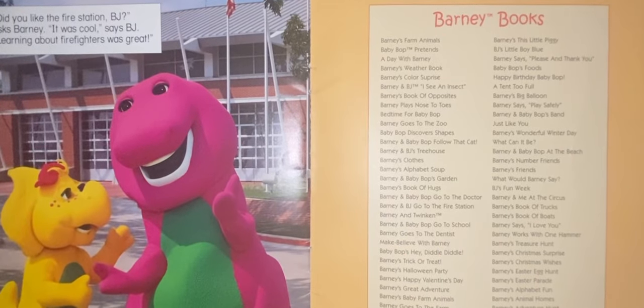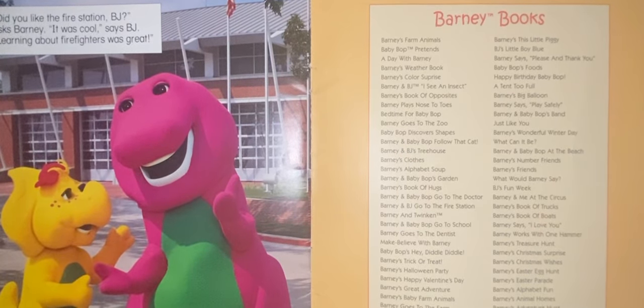Did you like the fire station, BJ? asked Barney. It was cool, says BJ. Learning about firefighters was great. The end. Thank you.